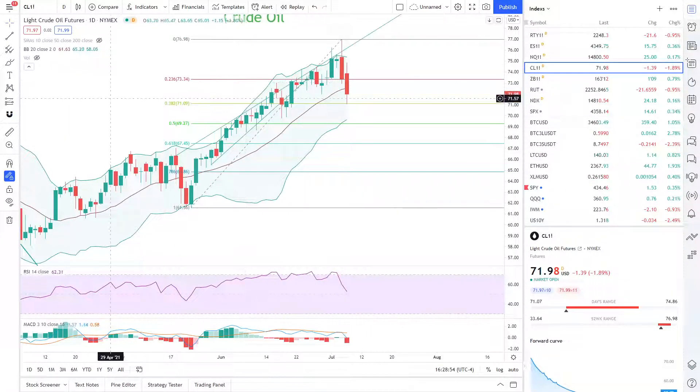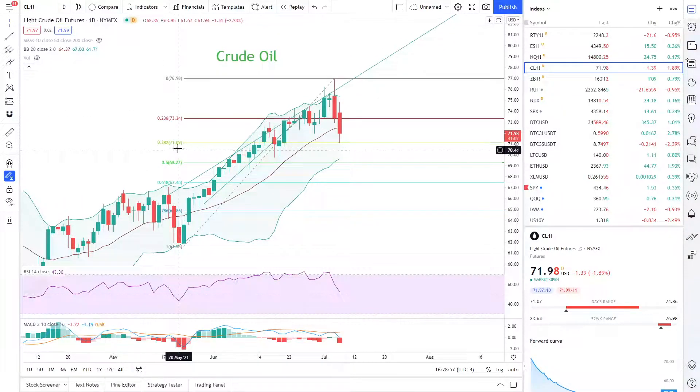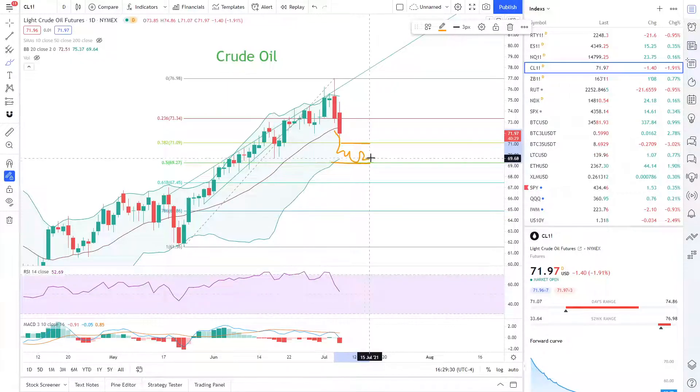Crude oil fell sharply today. It bounced perfectly to the 38.2 Fibonacci level at 71.09 — it fell to a low of 71.07, so that level held pretty well. If that breaks, we are going to potentially retest the 50 Fibonacci level at 69.27. The MACD is now very oversold. We need to see whether crude oil can find support and then consolidate before breaking above resistance and creating a bull flag.